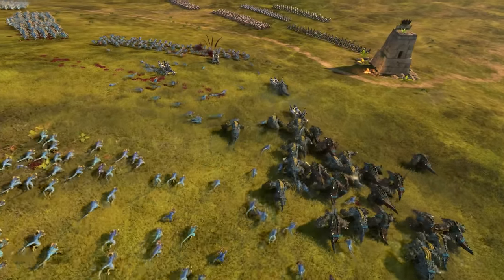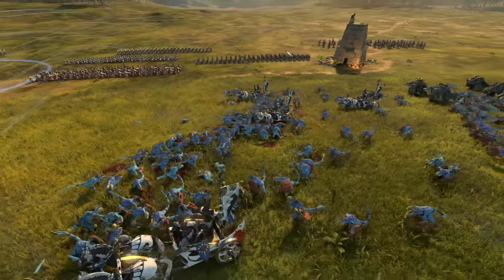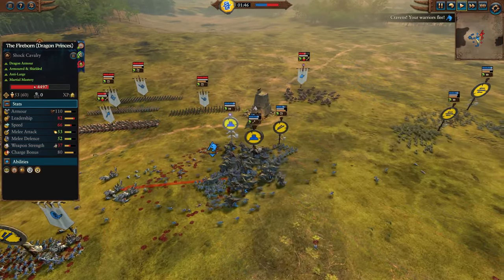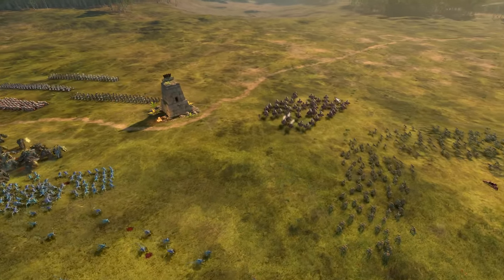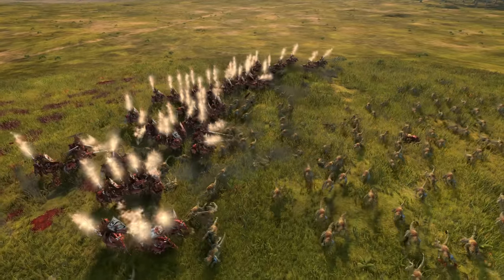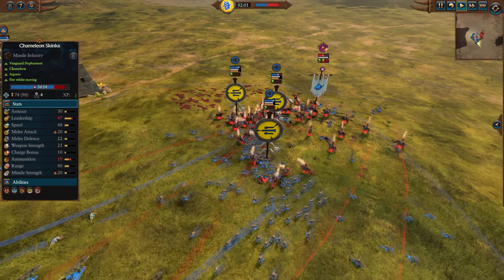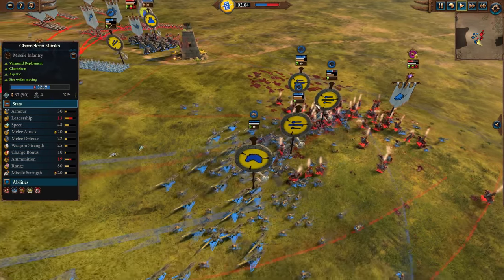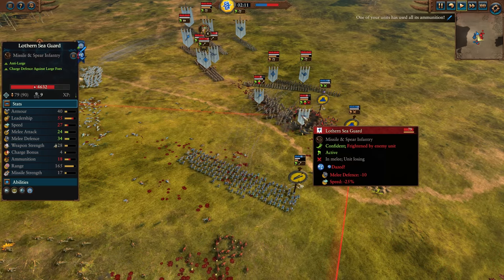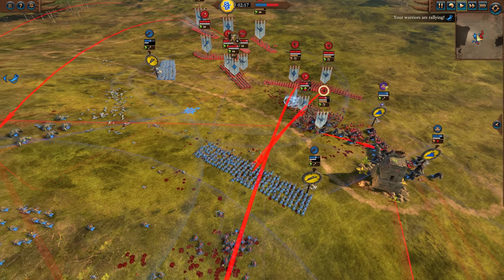That was a pretty dense block of Skinks, and the Ithilmar Chariot comes in and just does a huge amount of damage, mostly escaping before the Croc Saurus catch up. The Croc Saurus are going to get some attacks and slow it up a little bit, but Rider Rohan does a really nice job continuing on. This draws the Croc Saurus out of position, potentially opening up some lanes for the Dragon Princes to charge in.